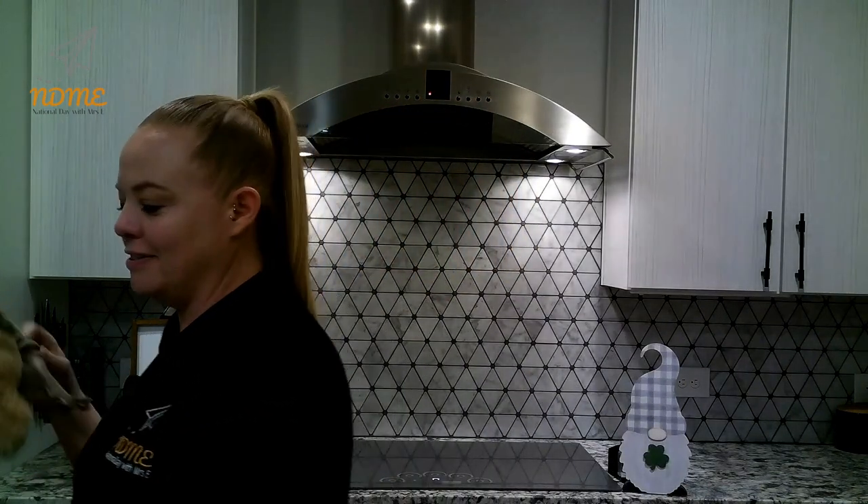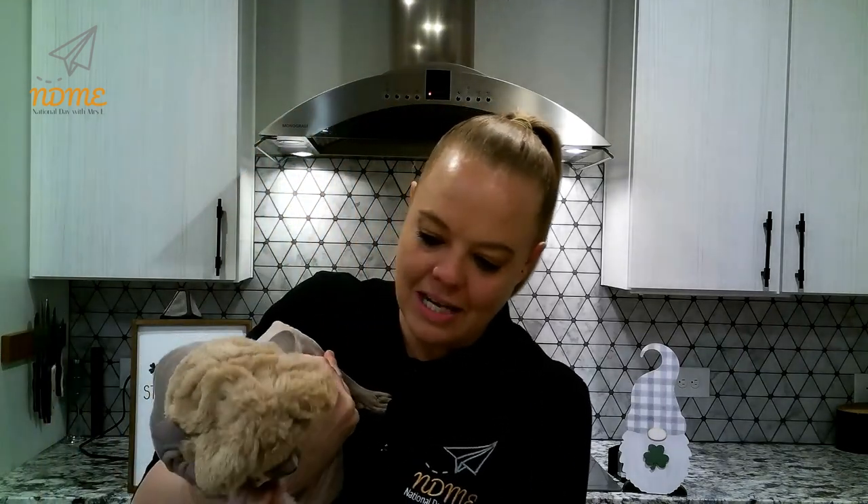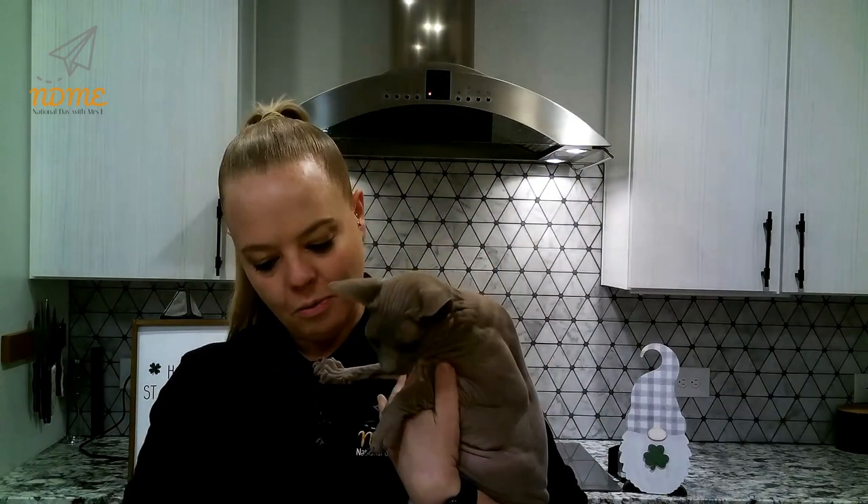But you know who looks super cute in their earmuffs? And I look really cute when I'm eating treats because I'm much happier. He is not happy. All right, let's take the hat off. There — no more earmuffs for you.